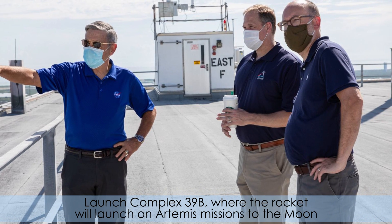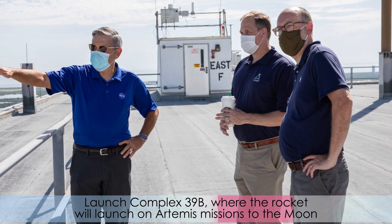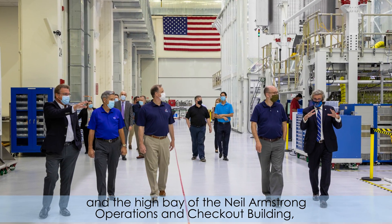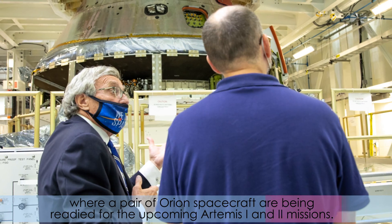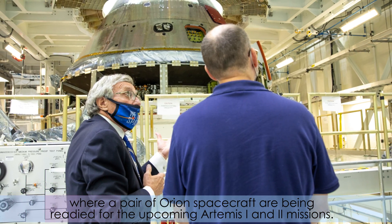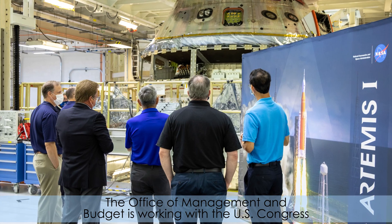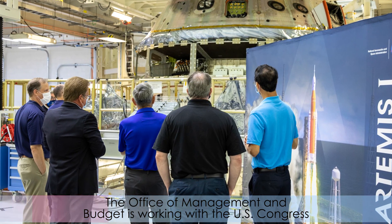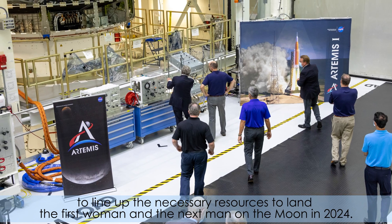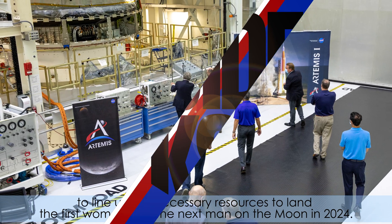They also visited Launch Complex 39B, where the rocket will launch on Artemis missions to the moon. In the high bay of the Neil Armstrong Operations and Checkout Building, a pair of Orion spacecraft are being readied for the upcoming Artemis I and II missions. The Office of Management and Budget is working with the U.S. Congress to line up the necessary resources to land the first woman and the next man on the moon in 2024.